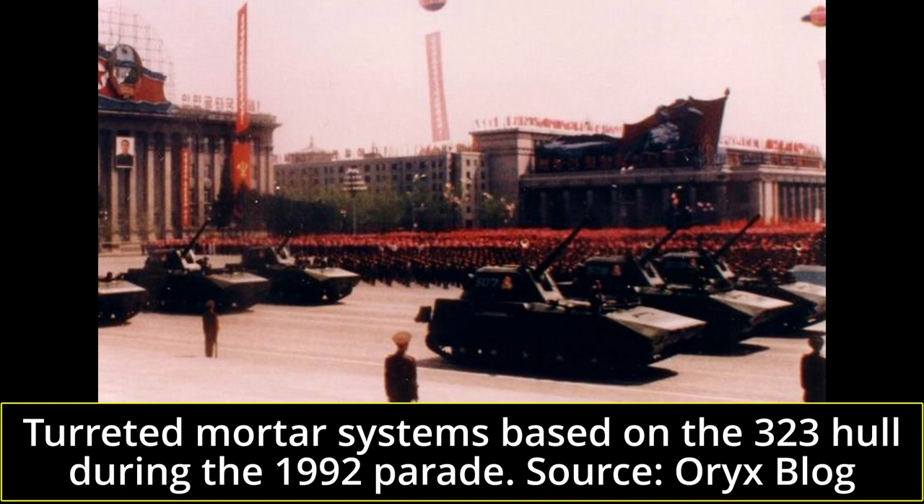Mortar carrier variants also exist. An 81mm mortar carrier is known to exist and has been designated as the M1985, but no publicly available photos of the type appear to exist. Another mortar carrier, the M1992, which has been theorized to actually date all the way back to 1978, mounts a 120mm or 140mm mortar in a rear-mounted, fully rotatable turret, likely inspired by the Soviet 2S9 Nona. The type does not appear to be extremely common in KPA service, with no footage appearing to exist outside of the 1992 parade.